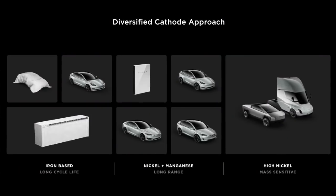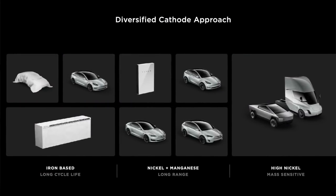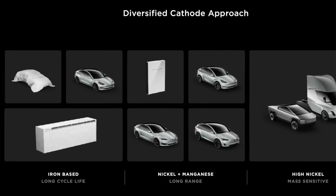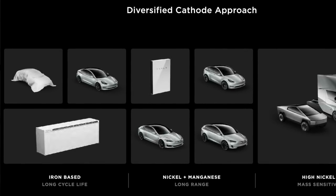Elon also talked about the lithium-iron phosphate chemistry, which currently is only being used in China with the standard range Model 3 and recently the standard range Model Y. These batteries are cheaper to produce and have longer cycle life than the 2170 cells. What's really great is you can charge them up to 100% daily without harming the battery. It's a shame they haven't found suppliers yet for the United States, but because the cells are less energy dense, they take up more space and are a bit heavier, which is why lithium-iron phosphate makes sense for vehicles with a range under 300 miles.